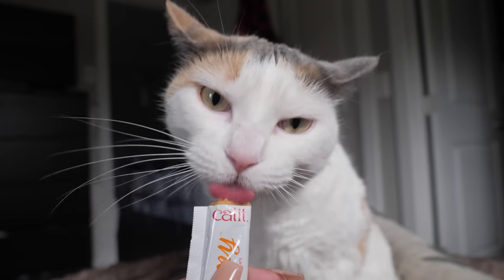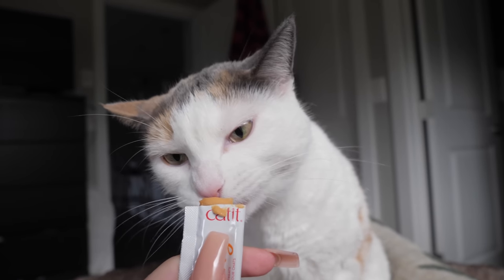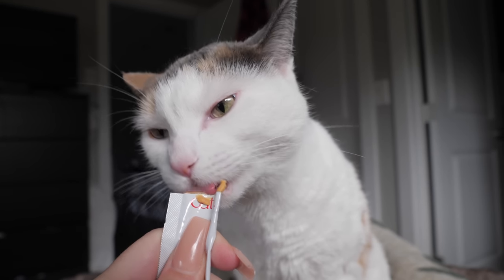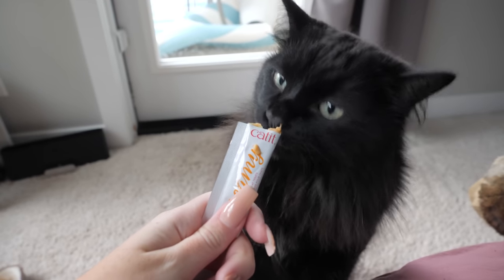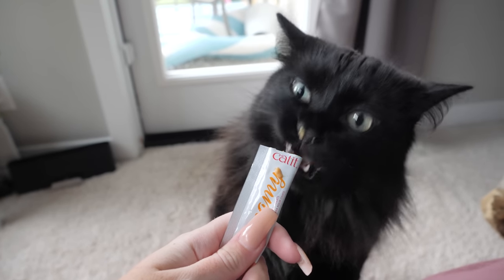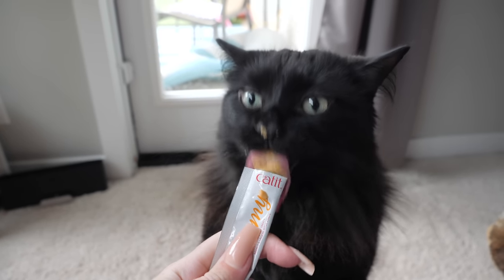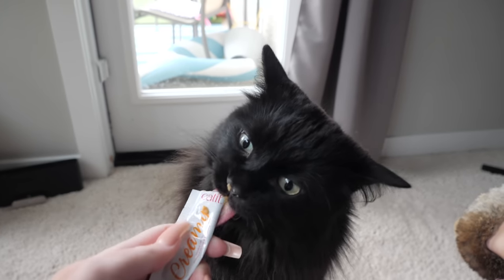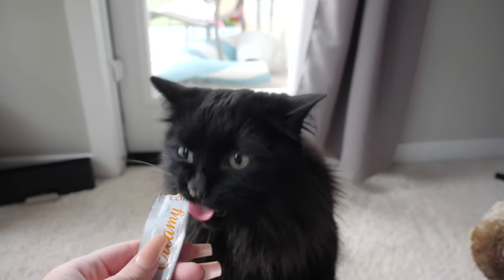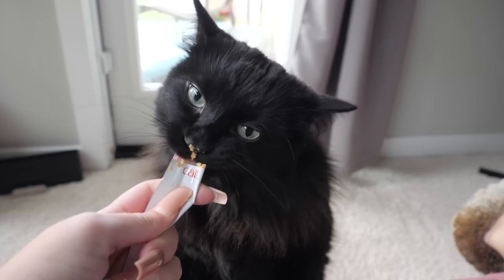You get half. Do you want some? Here, hang on, just wait. Oh, you got it on your nose. You're being so messy! Lick this side for me. Okay whoa, don't eat the whole freaking package, JJ! You're getting it absolutely everywhere. You're a mess, guy.